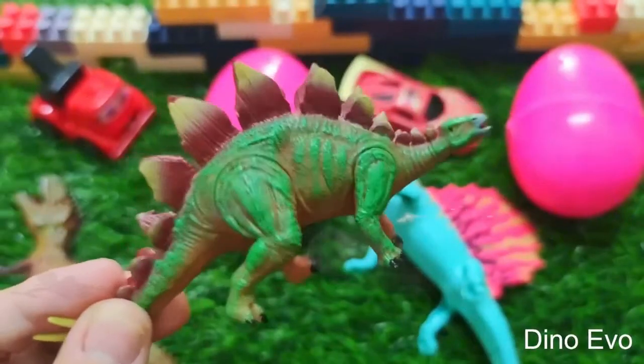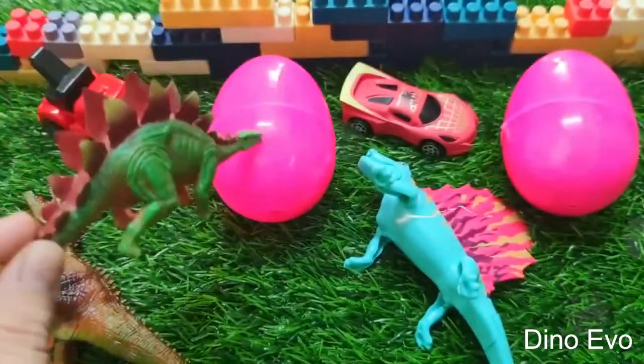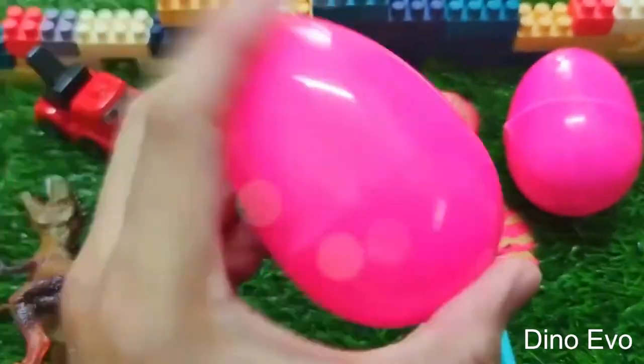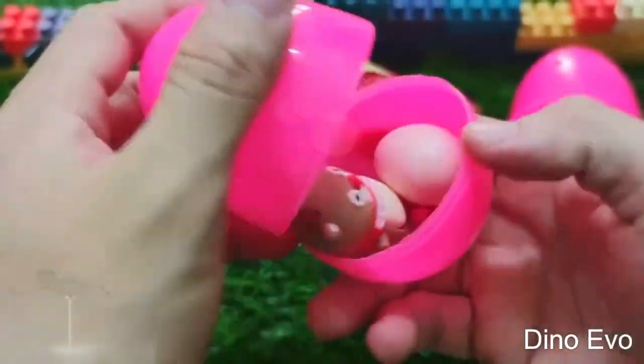Dinosaur guys, it's super aggressive! Now let's see what could be in this pink egg. Okay, let's shake the egg up, give it a good shake. Wow, this egg feels super heavy guys, let's find out what's inside this pink egg.